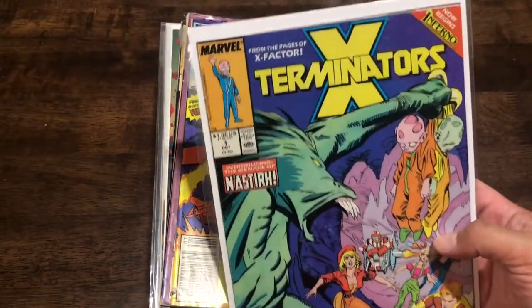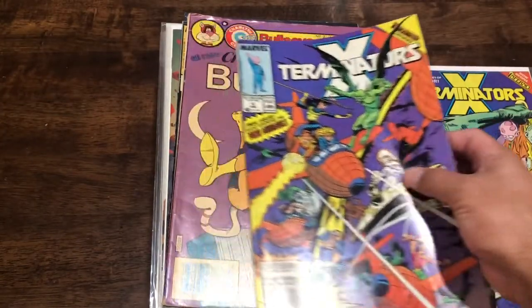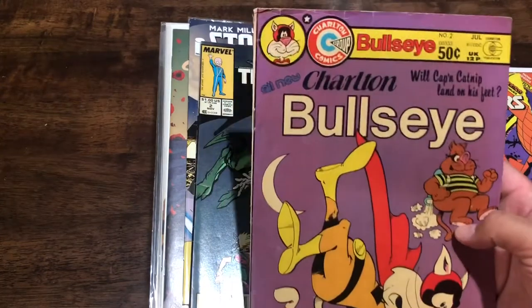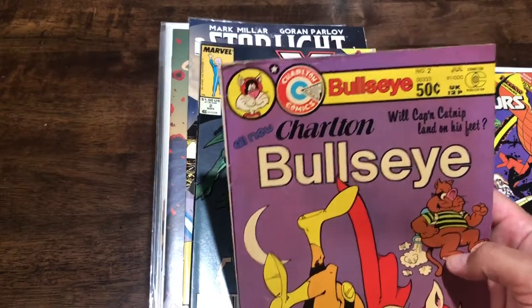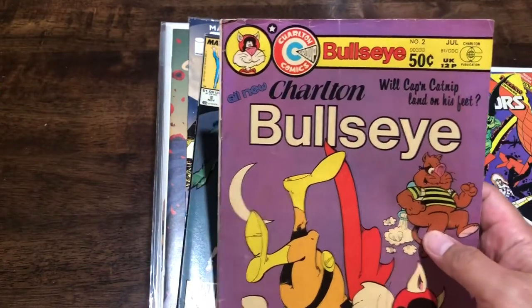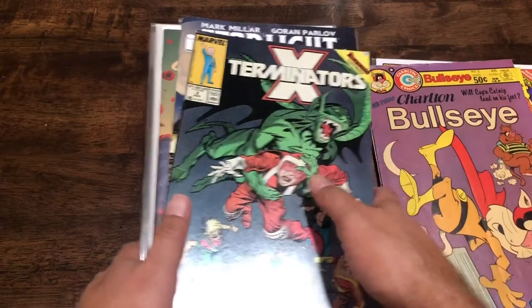Exterminators number one was there so I decided to pick that up, and Exterminators number four as well. There was another Charlton book - Bullseye, number two. As I said in one of the previous videos, I've rarely seen Charlton books, so every time I see one I have a tendency to pick them up.